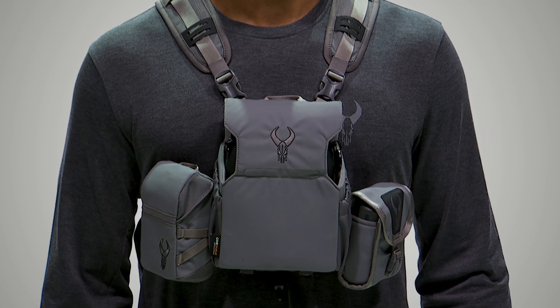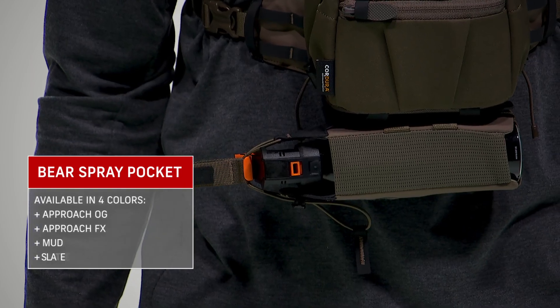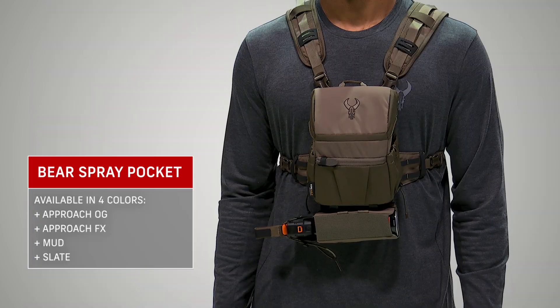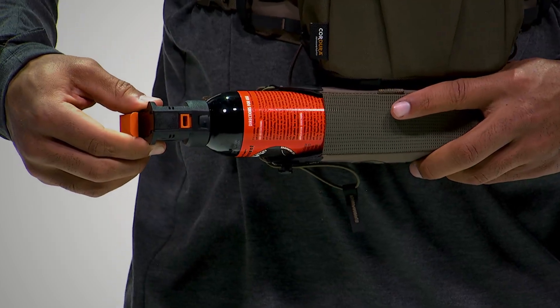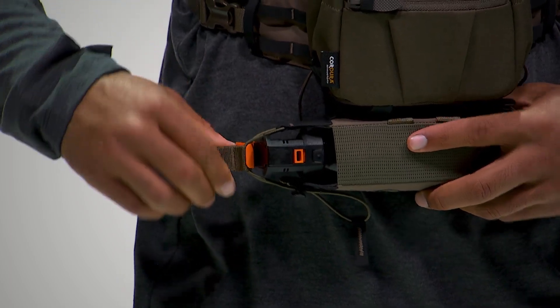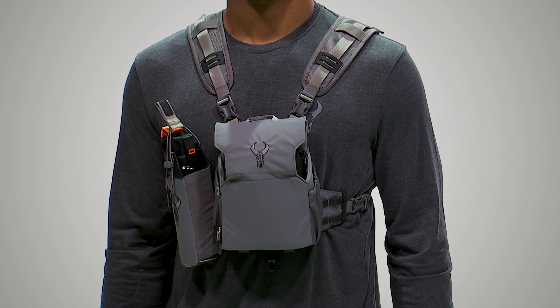Next up, the bear spray pocket. This is one of those items you'd rather have and not need, but when you need it, you'll want it fast. The elastic pull tether keeps it secure, and you can use the top pull tab for quick deployment. Depending on your needs, you can mount the bear spray pocket on either the side or bottom of your Badlands binocular harness.